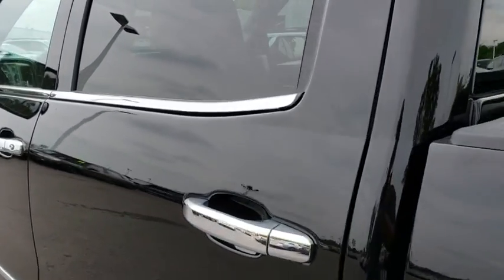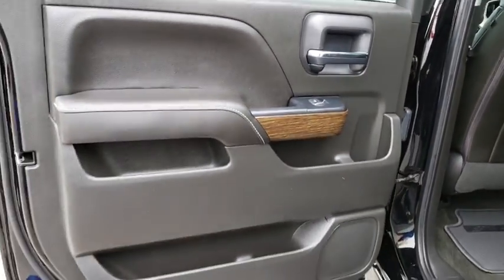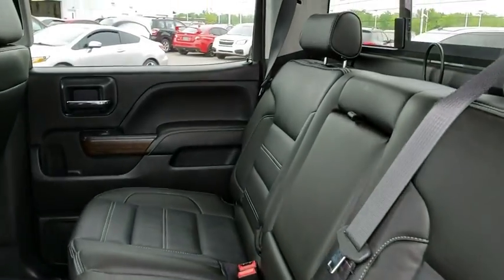Backup camera, Bluetooth, adjustable steering wheel, power steering, four-wheel drive, auto-dimming rearview mirror, floor mats, four-wheel disc brakes, cruise control.